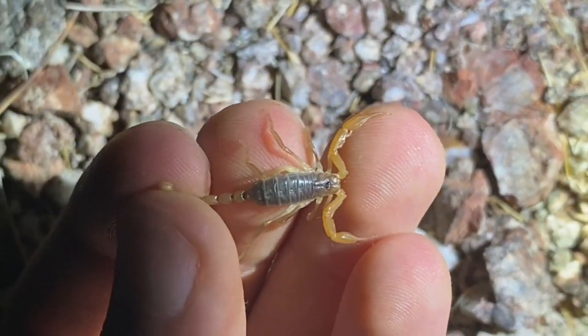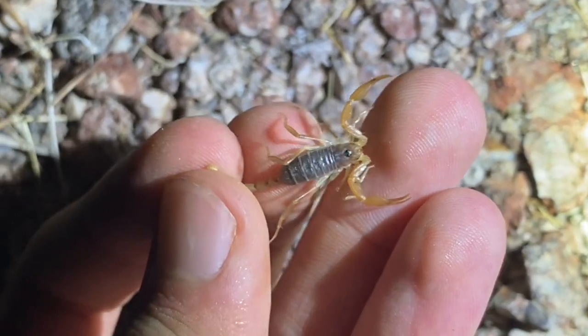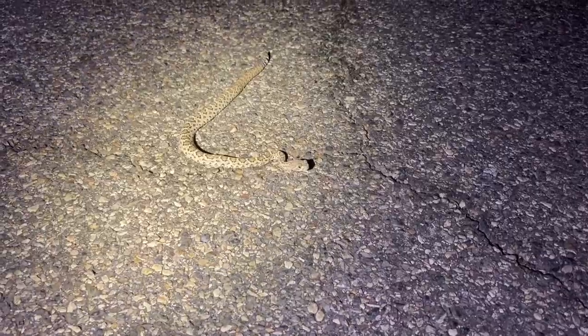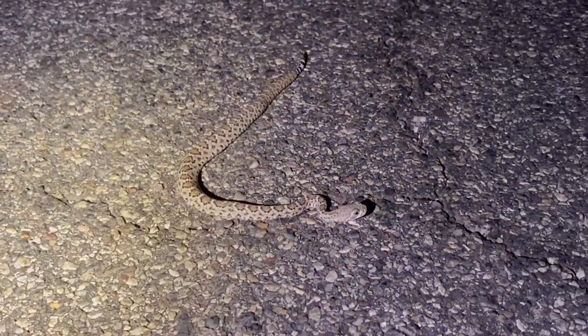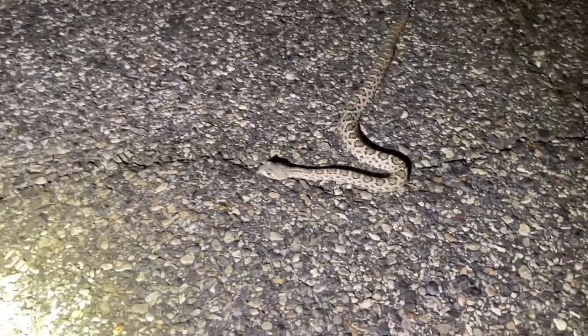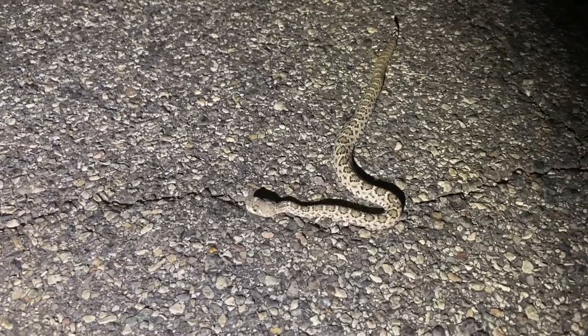One of the more orange species that we have here in California. There's a little rattlesnake here on the road — I'm not entirely sure on the species, which is kind of embarrassing. I'm going to say this is a western diamondback rattlesnake, but I may be wrong on that.